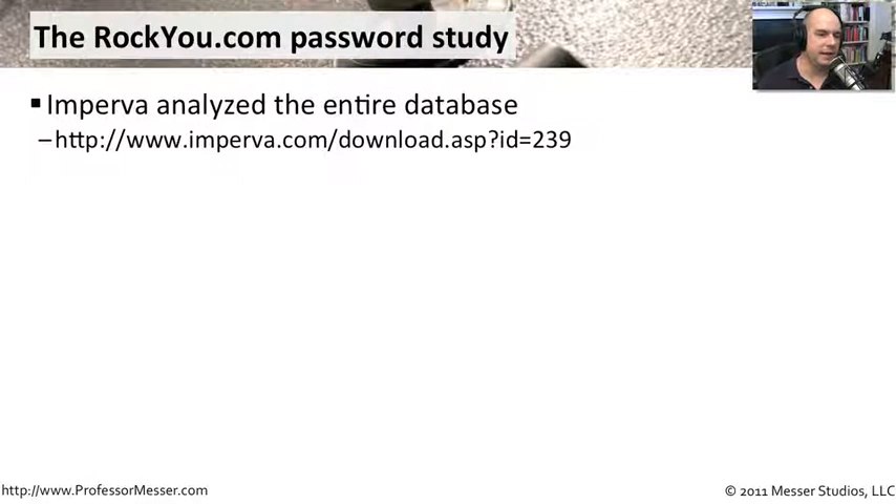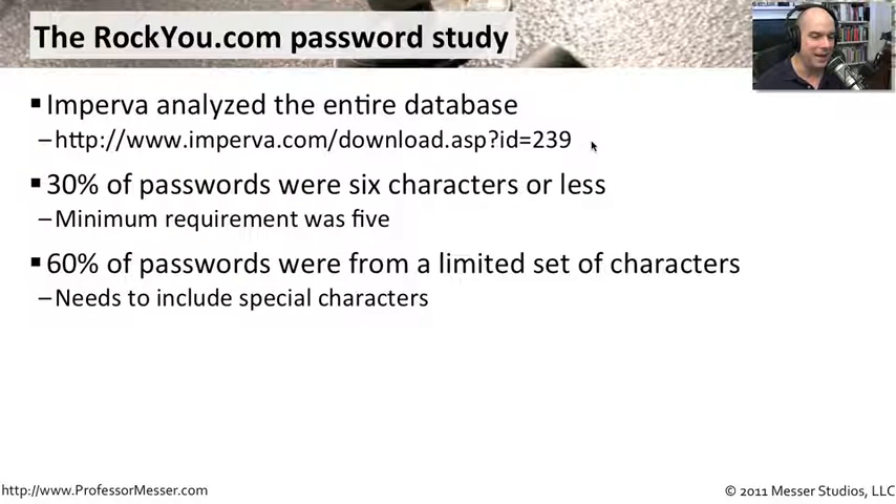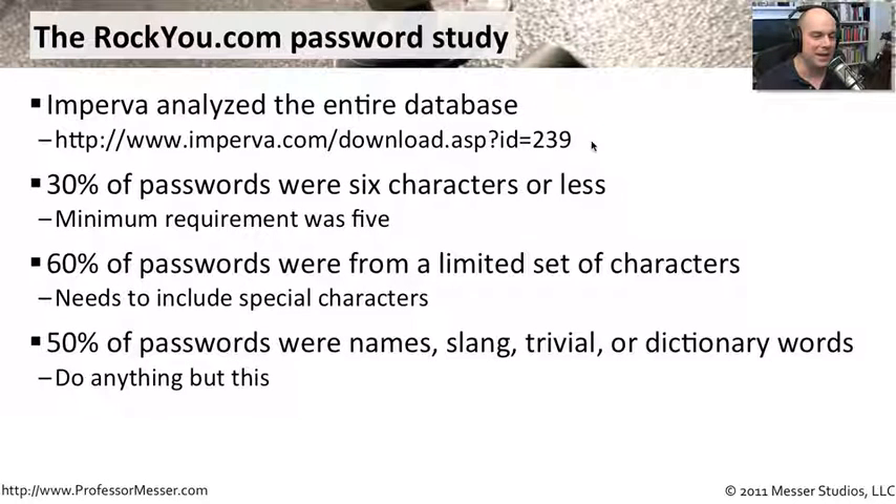A company called Imperva studied these passwords — the analysis is available as a PDF at imperva.com. They found that 30% of passwords were six characters or less, barely above Rocku.com's minimum requirement of five. 60% of passwords used only a limited alphanumeric character set — no special characters, nothing outside A–Z and 0–9 — making brute force easier. And 50% of passwords were names, slang, trivial terms, or dictionary words, which are exceptionally easy to crack.